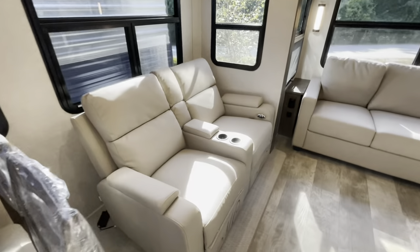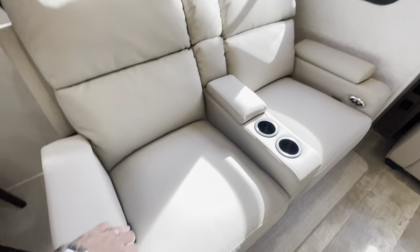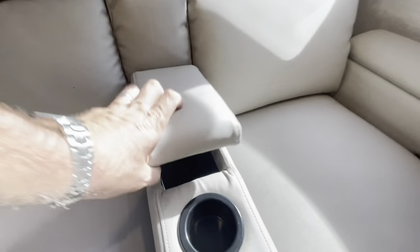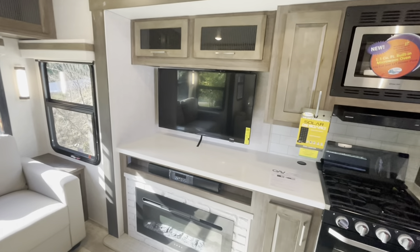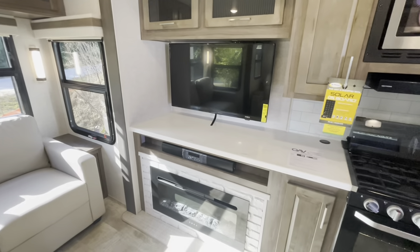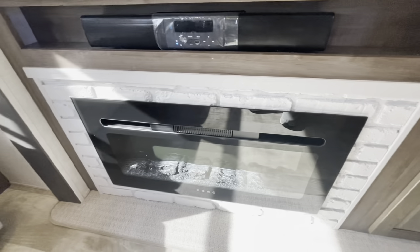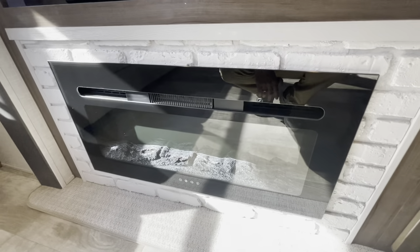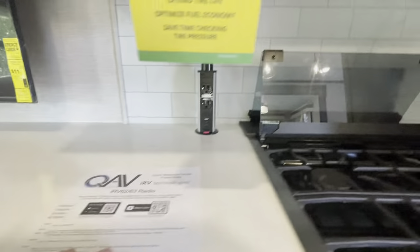The theater seats have footrests, lumbar support, cup holders, storage in the armrest, and storage with a charging area in the back. That is directly across from the entertainment area. Your TV is on a swivel arm — you can see it from the sofa or the kitchen. You've got a soundbar backer there, which goes behind the fireplace, which does put out electric heat. Storage throughout. Pop up there for charging. More storage up top.